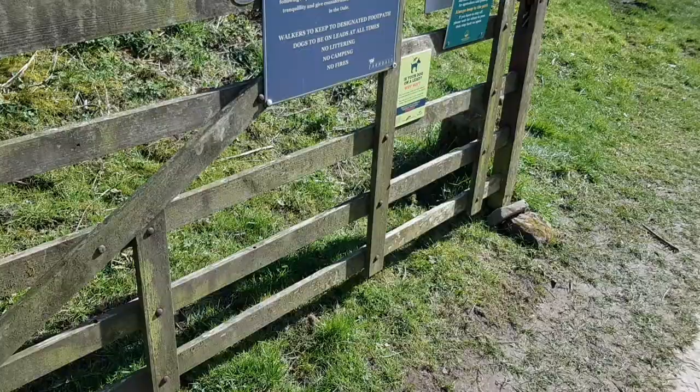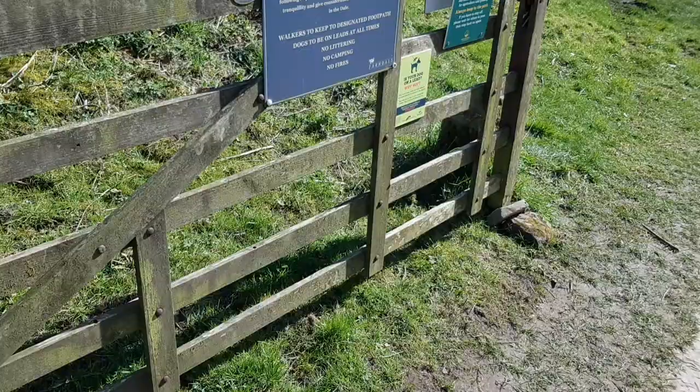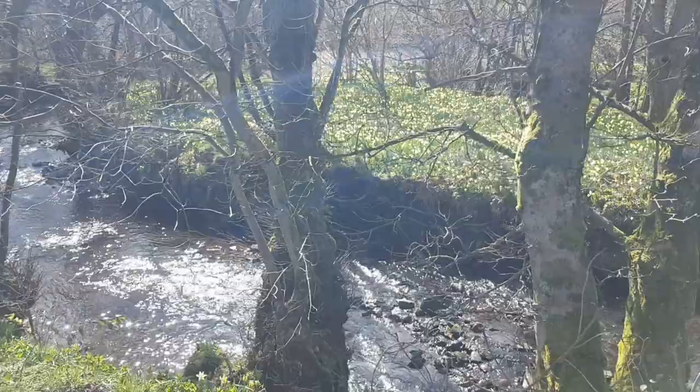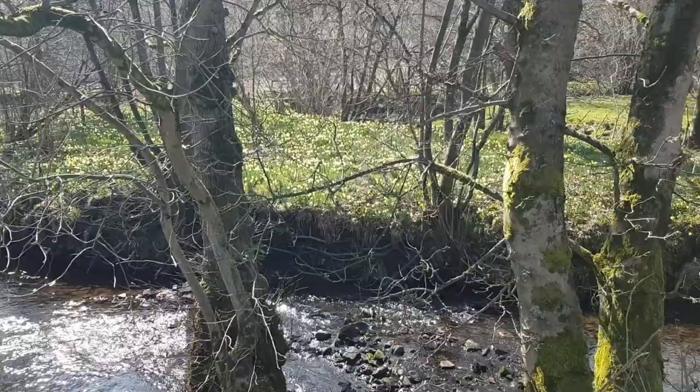Here's the start of a beautiful walk. The National Park Authority have started to brand this as the Daff Path — I don't know if they've realised it doesn't actually rhyme. That's the River Dove. It comes out of Westerdale and then down into Church Houses, then continues to flow south down into Low Mill.